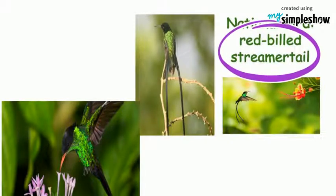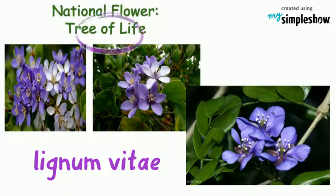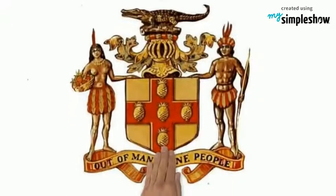The national bird is the Red-billed Streamertail. The national flower is Lignum vitae, or tree of life. These symbols of Jamaica show their history and culture.